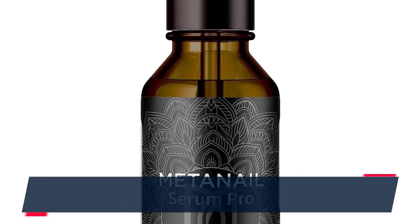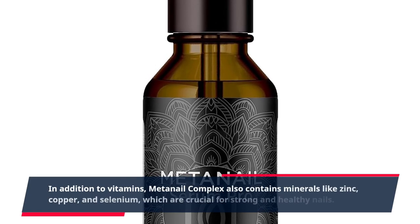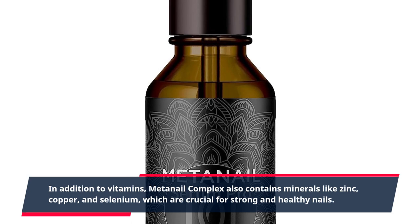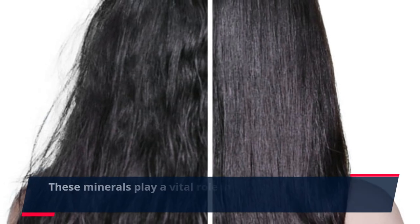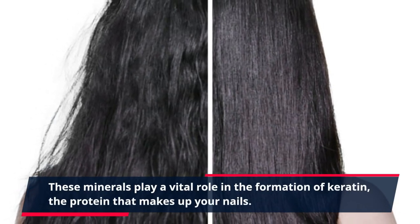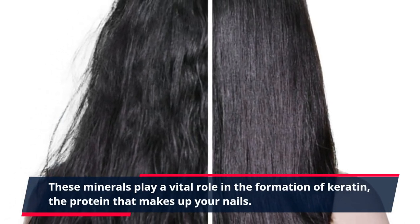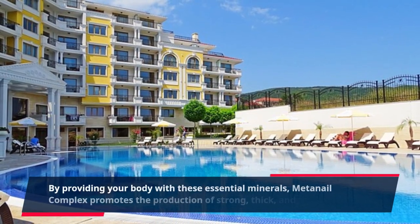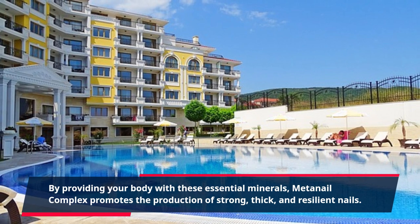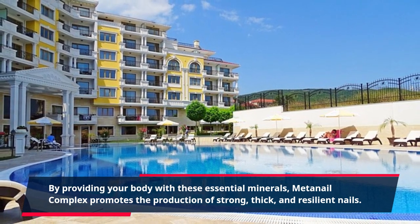In addition to vitamins, MetaNail Complex also contains minerals like zinc, copper, and selenium, which are crucial for strong and healthy nails. These minerals play a vital role in the formation of keratin, the protein that makes up your nails. By providing your body with these essential minerals, MetaNail Complex promotes the production of strong, thick, and resilient nails.